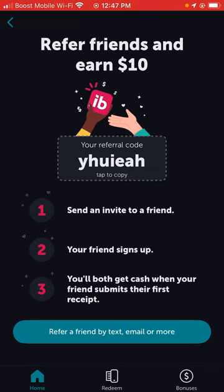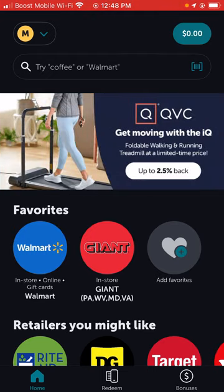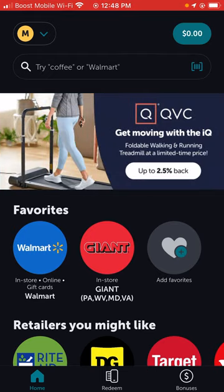As a disclaimer, Ibotta is known for shutting down accounts when they believe someone has made multiple accounts or been fraudulent with their services. If you're planning on doing that, you won't make anything — they'll shut you down, send an email explaining why, and will not let you create a new profile. So play it smart.